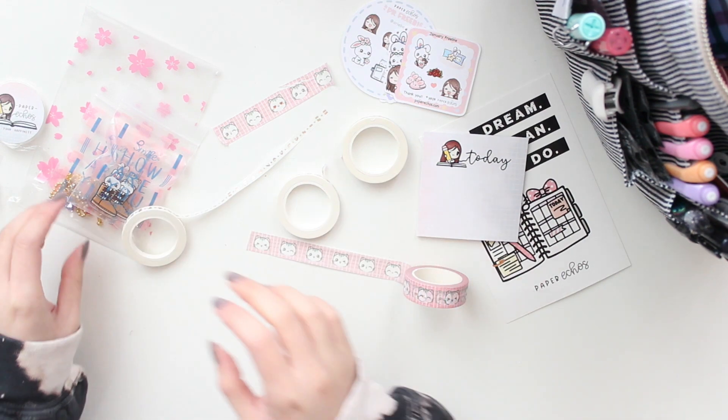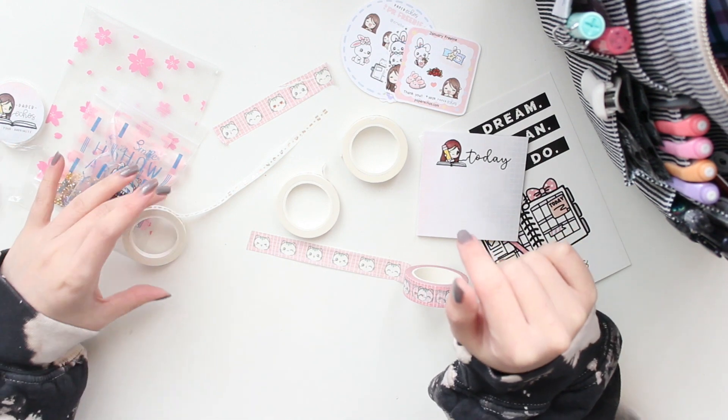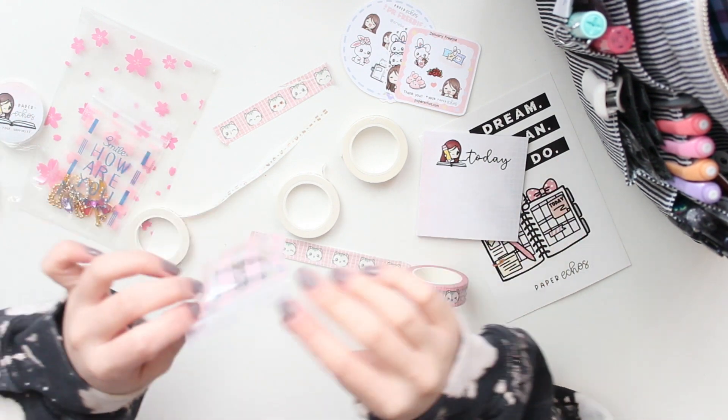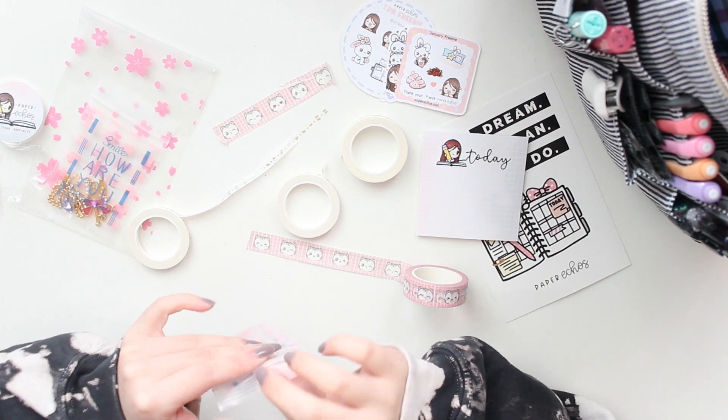Like I said earlier, there are a lot more new designs available in her shop now and you can use my PR code to save 15% off on top of that. I think that's a very good deal and I really like the quality of her washi as well.